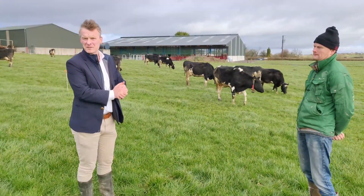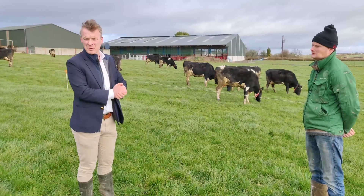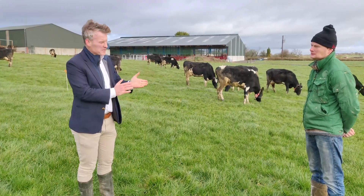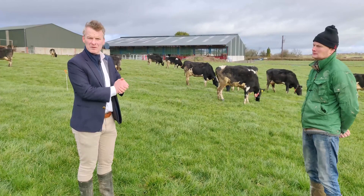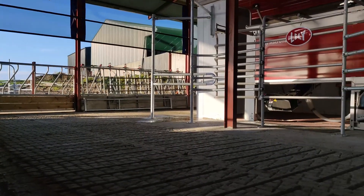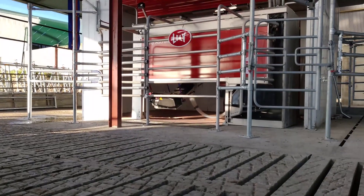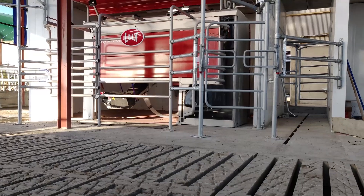I'm Alan Heaney from Efficient Farm Systems and I'm here today with Liam and Jim Delaney outside Portlaoise in County Laois. Liam started with heat detection and health monitoring collars about two years ago, and bought 70 heifers in advance of his robot coming. Tell us a bit about the farm and about the collars that you put on the heifers.